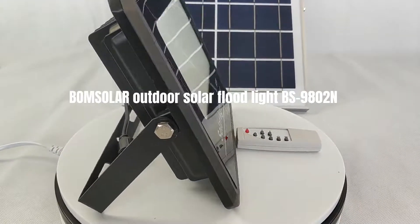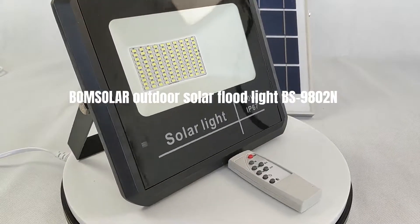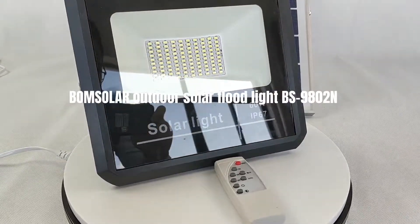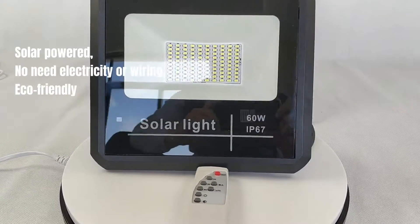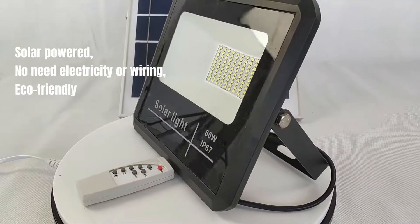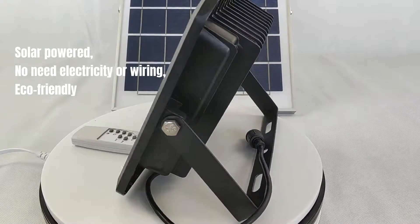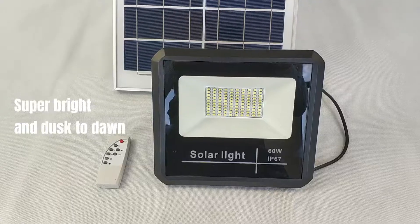Bonesolar Outdoor Solar Floodlight BS9802N. Solar-powered, no need for electricity or wiring, eco-friendly. Super-bright and dusk to dawn.